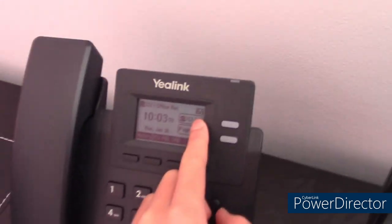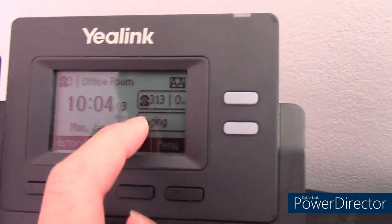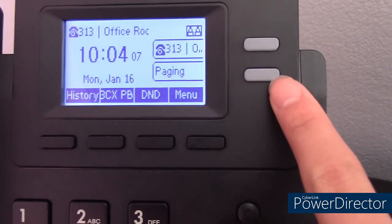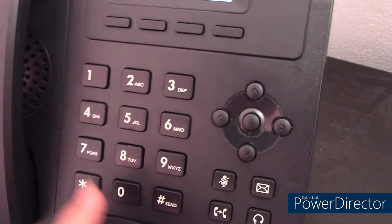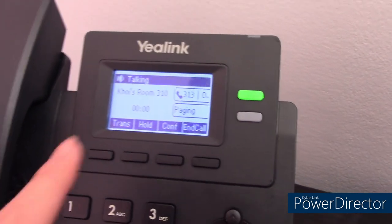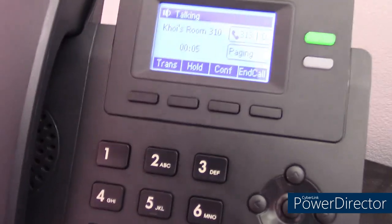I have auto-answer on this phone. The office is currently extension 313, and we have a paging soft key. When a room intercoms another room, such as my room, it automatically answers — the microphone unmutes and the speaker turns on. It's a great auto-answer feature.